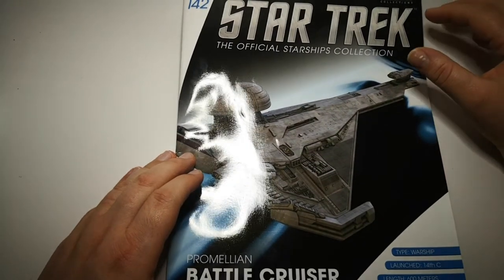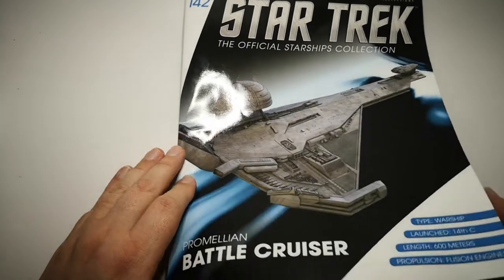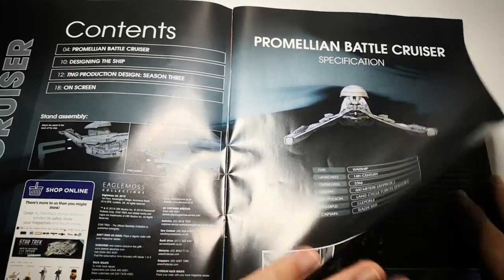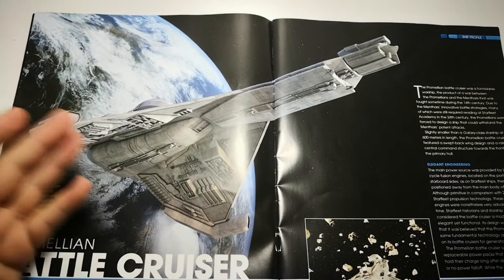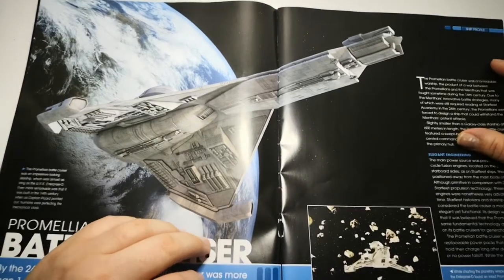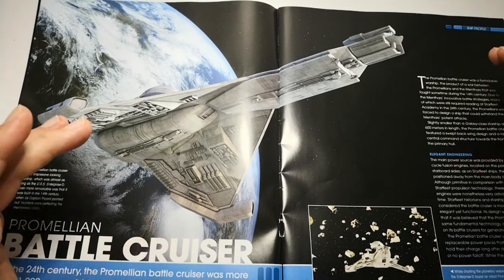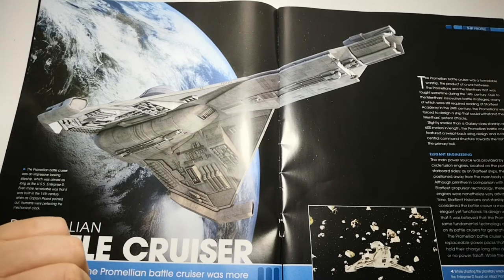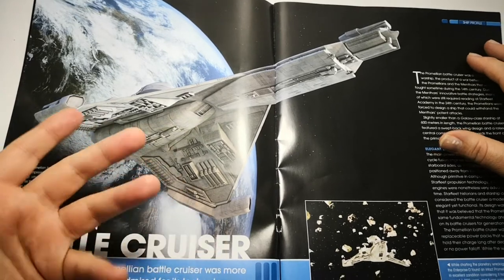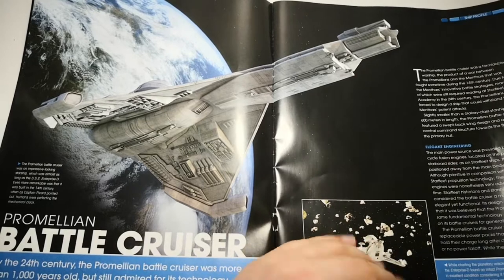Obviously the Promellian Battlecruiser is a warship from the 14th century, and it has fusion engines. We get those little stats here — 600 metres long. We get some really nice CG renders because that's how Egon Moss works. So they must have built this in CG, unless they rebuilt it for the remastered episode. That means that Egon Moss somewhere had to build the CG model of it, which is really nice.